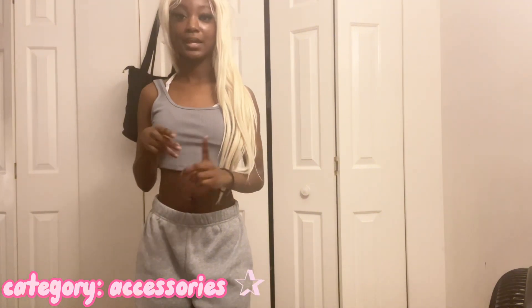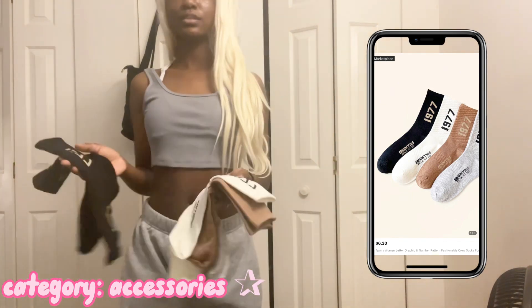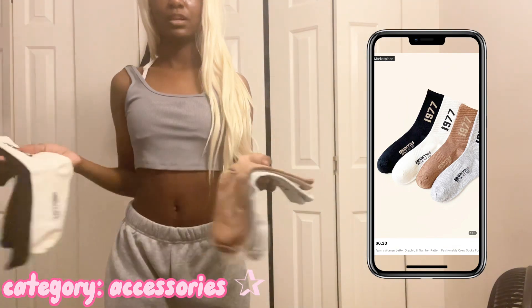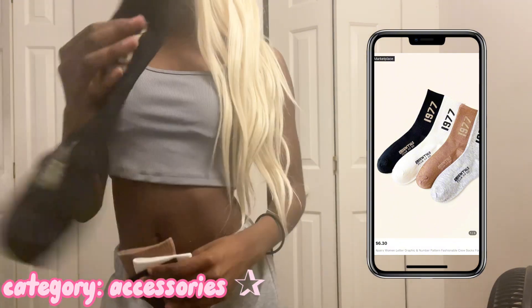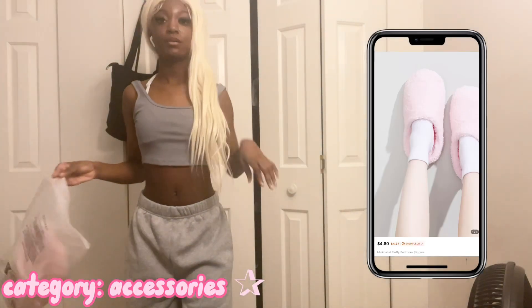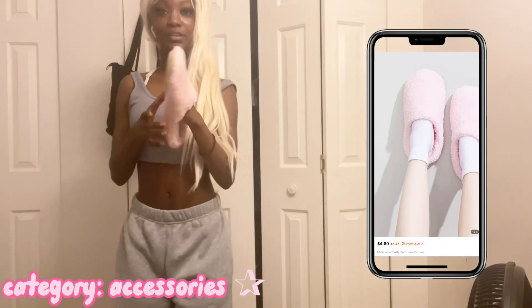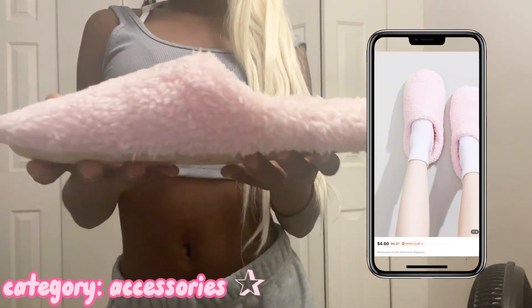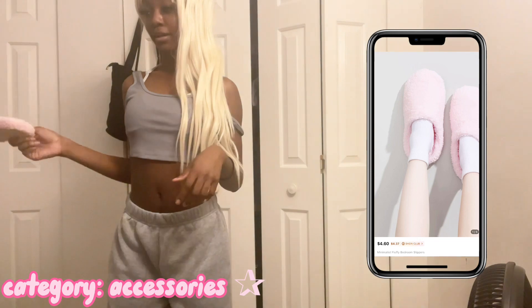That last hoodie made me so hot so fast. But now we're moving on to the socks, slippers, and beanies. I got some essential socks off Shein — these are cute long socks. I've really been getting into pinks so I got some pink slippers. They look a little flat but they're still really cute — I'll wear them with thick socks. They'll probably match with my pink hoodie.